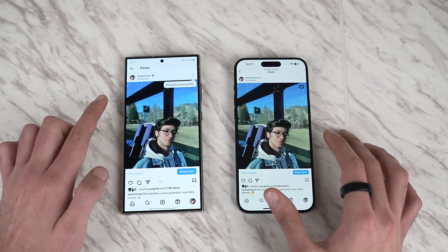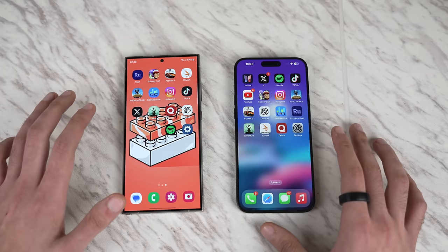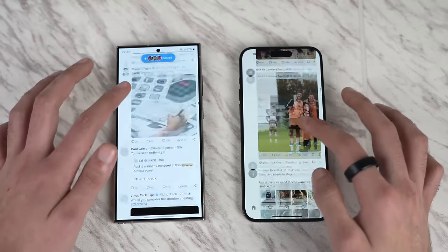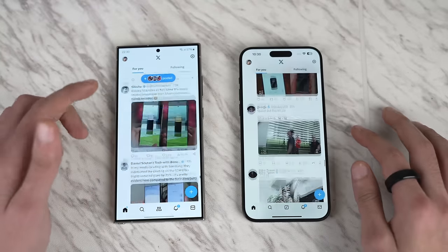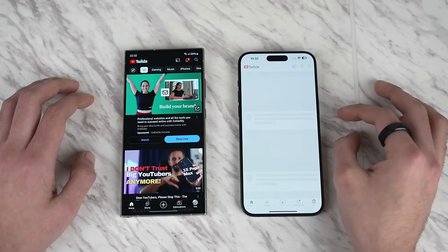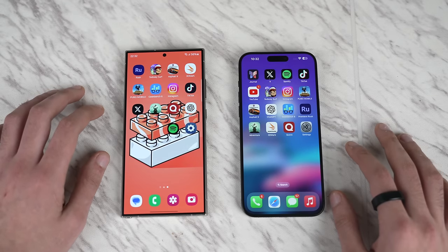Samsung has really done their homework optimizing animations — this looks incredible, even better than the S23 Ultra from the start. Moving on to Twitter — loading times are about the same on both phones. The scrolling lag we used to see on Android, the famous Twitter scroll lag, is finally gone. Next up is YouTube — that's definitely quicker on the Galaxy S24 Ultra, followed by the iPhone 15 Pro Max, exiting at the same time.